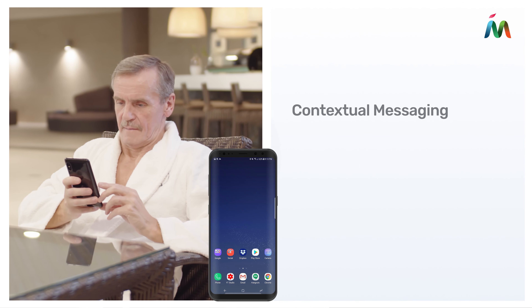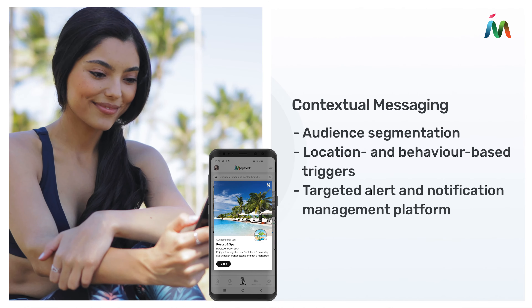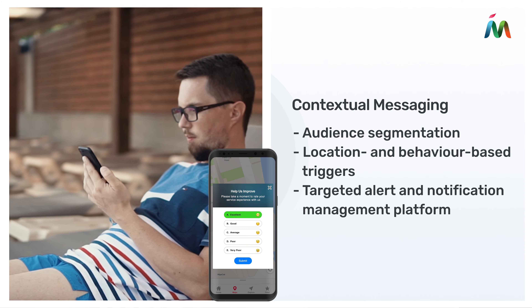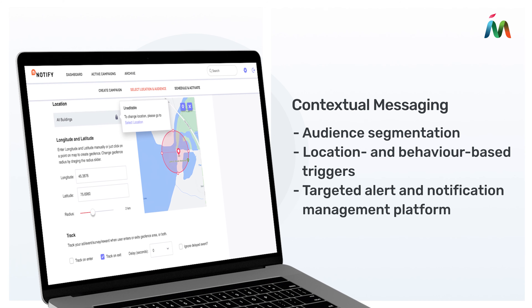Keep them informed about all of the events and excursions happening around your resort. Send personalized reminders about future vacation packages and get valuable feedback about their experiences with advanced location and behavior-based marketing solutions.